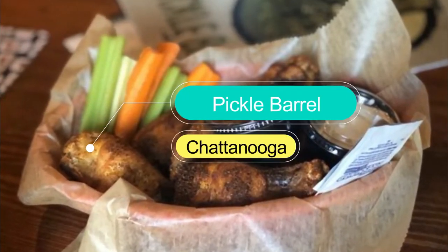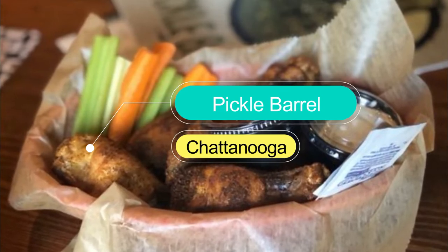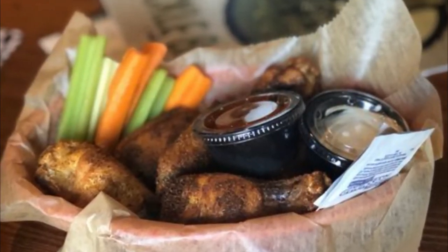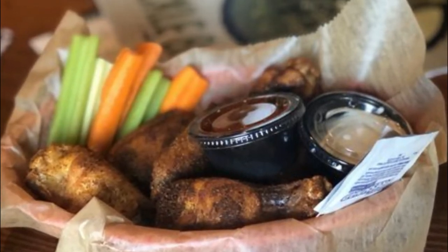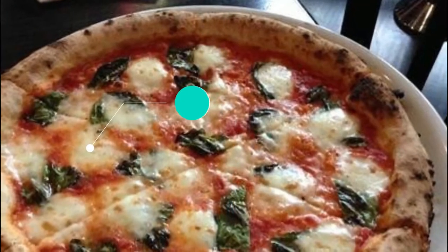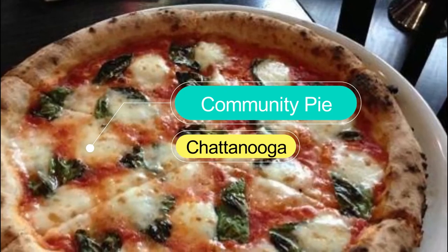Number nine: Pickle Barrel. Pickle Barrel is arguably Chattanooga's most iconic pub, located in a historic flat iron building smack in the middle of city center. Despite the dive bar vibe, don't overlook the food — it's extremely solid.